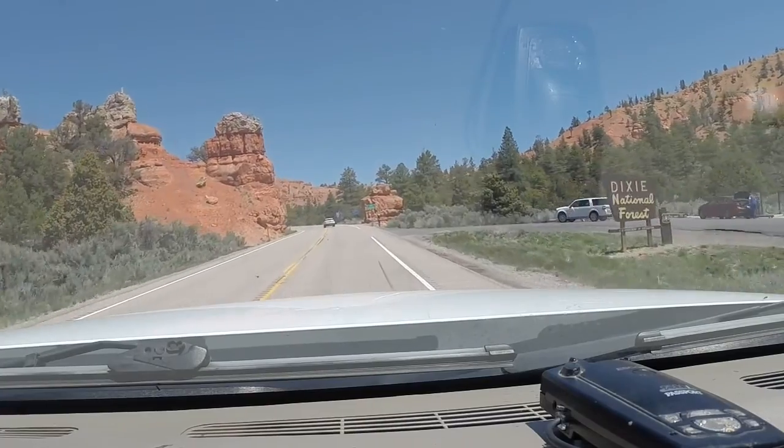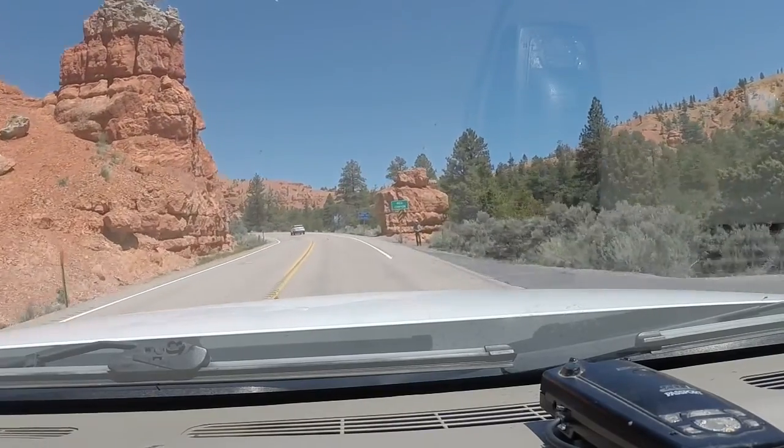All right, we're entering Dixie National Forest, Red Canyon.